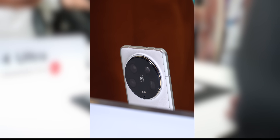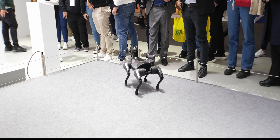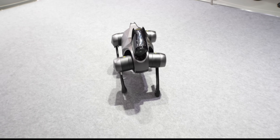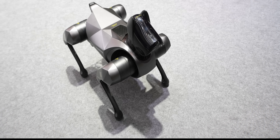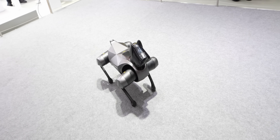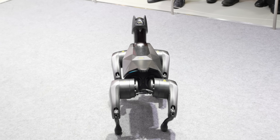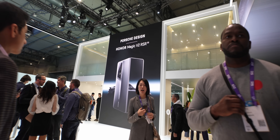Here's something you don't see too often — this is CyberDog 2 from Xiaomi. It's a robot dog and honestly it's a little scary. It was analyzing everything around it and it's pretty wild to see in person.